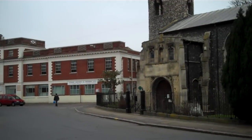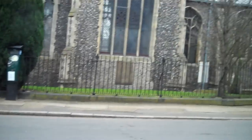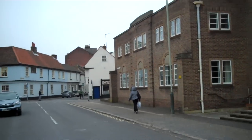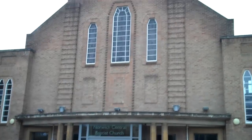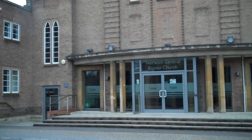Behind is another church behind me, which has been on this site since 1745. This is the Baptist church. It doesn't look like a building from 1745, but that's been there for that long.